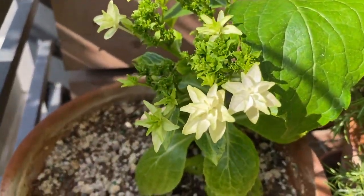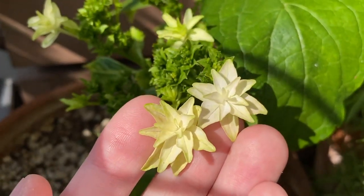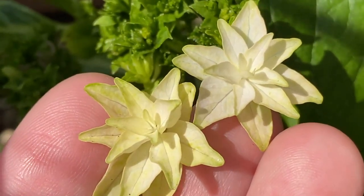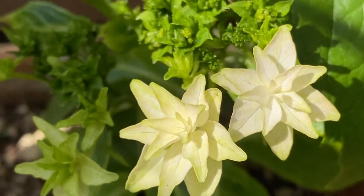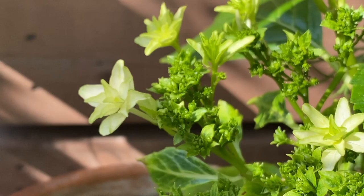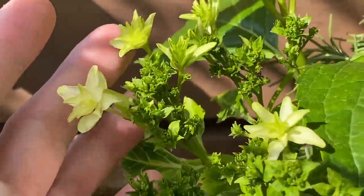And here's our new hydrangea. You can see the flower has turned white — it was sort of green, but now it's white. I don't know if it's still going to change color again. But yeah, this is a new variety and it looks very different from the one I have.